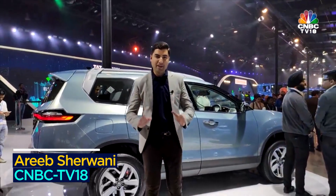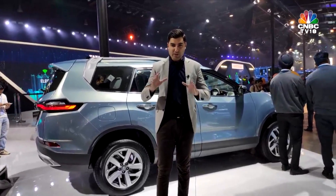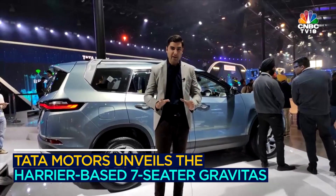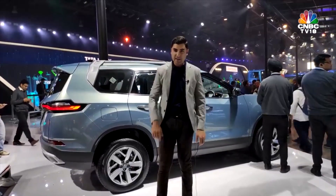So it's not all concepts at the Tata Motors Pavilion. This behind me is the Gravitas — the seven-seater version of the Harrier. It's slightly longer, but the wheelbase remains the same. Now you have seven seats inside. Let's take a look.